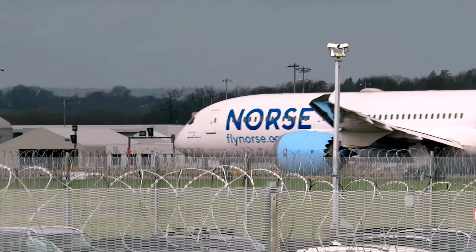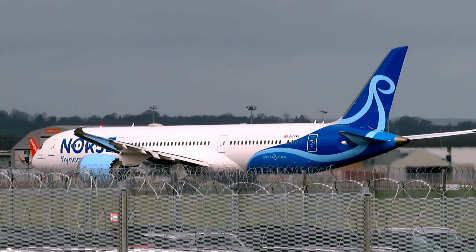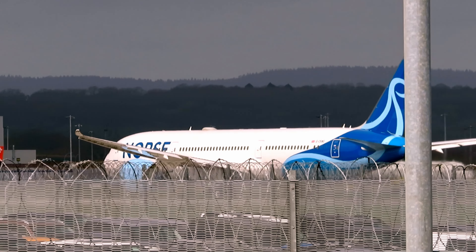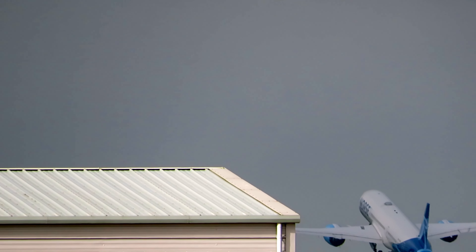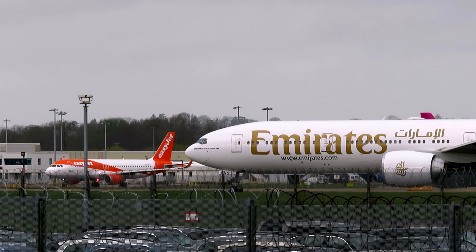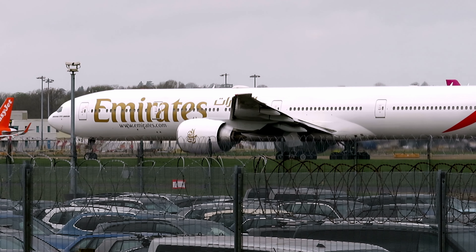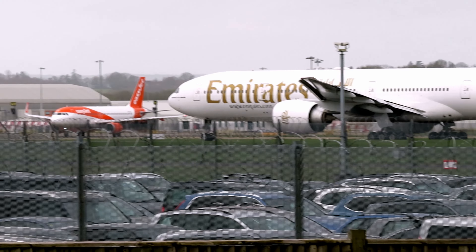First up we've got a landing and then the Norse. Here we go with the Norse 787 Dreamliner takeoff. There we go folks, look at that departure.